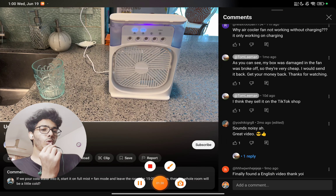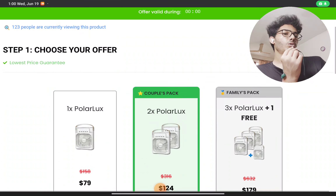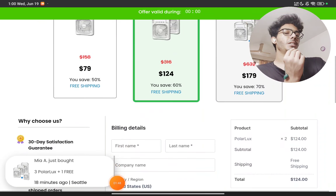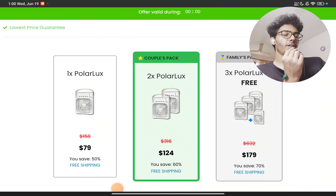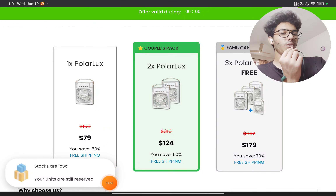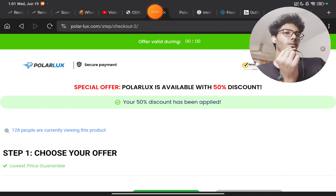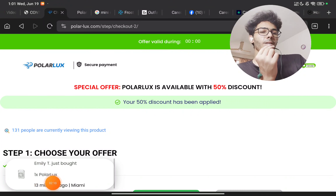So should you really buy this product? It does actually work, but you don't have to buy it at a high price like 80 dollars — that is very expensive. If you really want to try it, the max you should pay is around 15 dollars. Don't buy from these random websites; go to Amazon or traditional e-commerce websites. So this product is not a scam, but the website could be — just be careful.